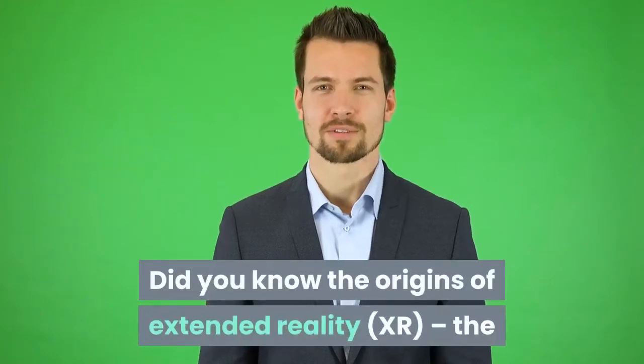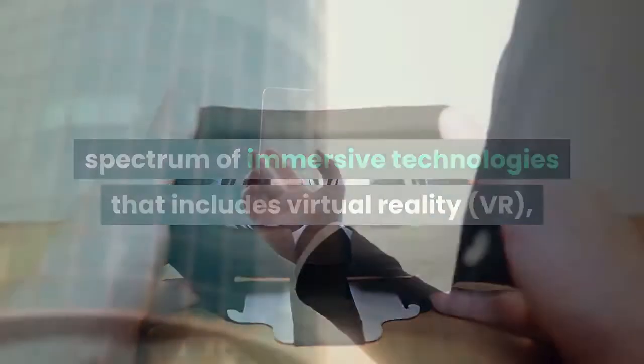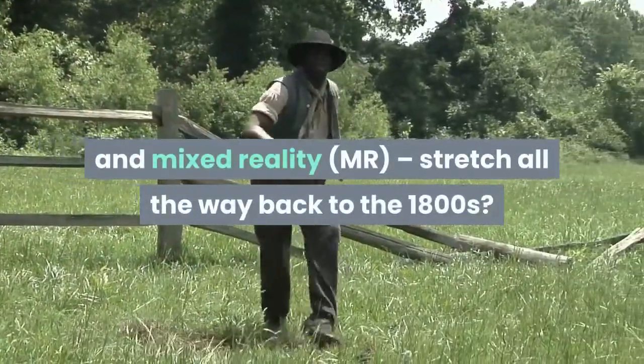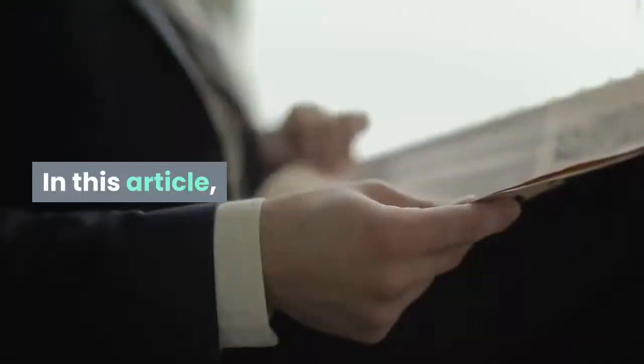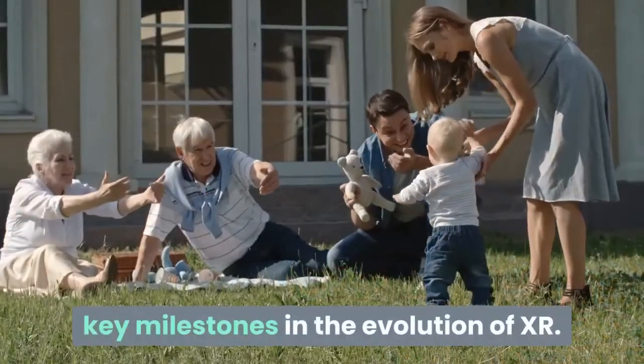Did you know the origins of extended reality, XR — the spectrum of immersive technologies that includes virtual reality, VR, augmented reality, AR, and mixed reality, MR — stretch all the way back to the 1800s? In this article, I take a whistle-stop tour through the key milestones in the evolution of XR.